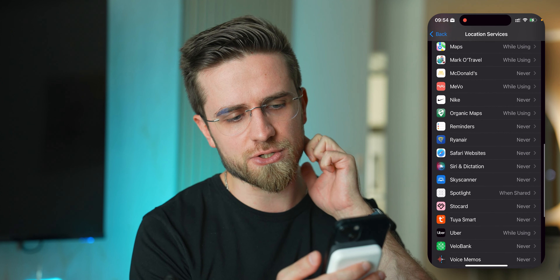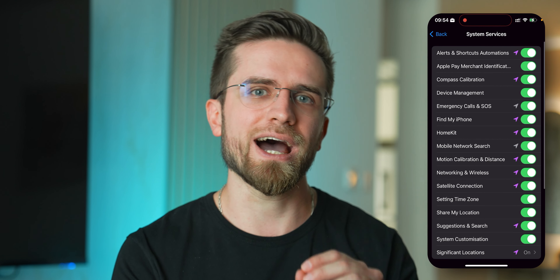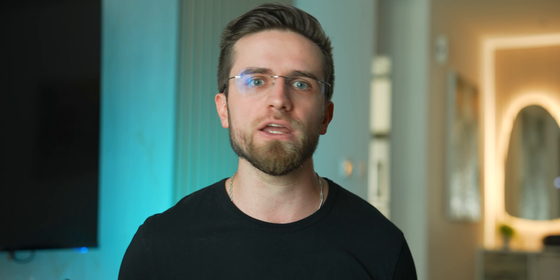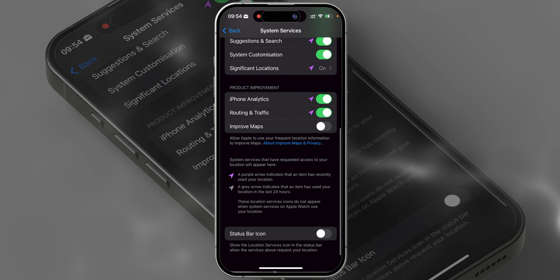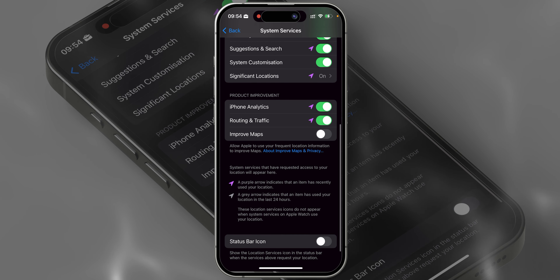Share your location only with people that you trust. Then go back to Location Services and scroll down to System Services. This menu will show you how the system accesses your location data. Normally I wouldn't recommend turning any of these off for all features to work properly, but to make ourselves invisible, we need to turn all of those things off. If you do that, your satellite connection won't work, the compass won't be as precise, and so on. I personally will turn off HomeKit and Suggestions and Search. At the bottom of the menu, there is an option to enable the status bar icon that will show when the location data is being accessed.